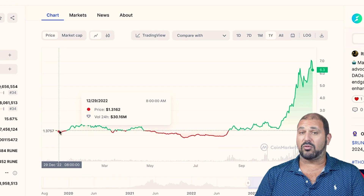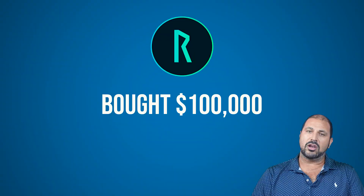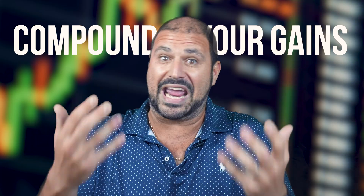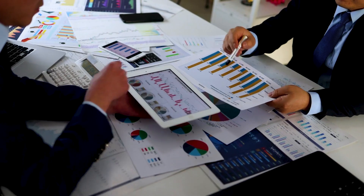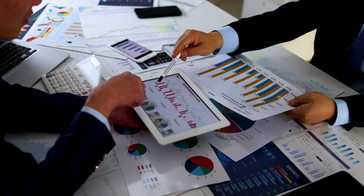Very simply, everyone has seen Rune lately. Rune went on an epic run from basically the lower dollar range all the way to $6.50. Now at $6.50, you're looking at your portfolio — you bought $100,000, let's say — and your portfolio has gone up $400,000 or $500,000 for just this one coin. Some people would just leave it and let it go for the whole cycle. Here's what you can do to actually compound your gains into other coins.